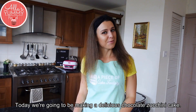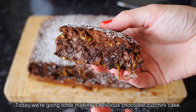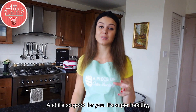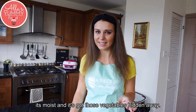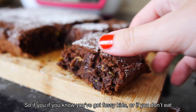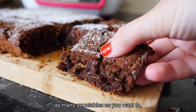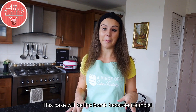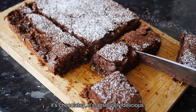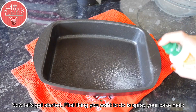Today we're going to be making a delicious chocolate zucchini cake. It's so good for you — super healthy, moist, and it's got vegetables hidden away. So if you've got fussy kids, or you don't eat as many vegetables as you want to, this cake will be the bomb because it's moist, chocolatey, and absolutely delicious. Now let's get started.